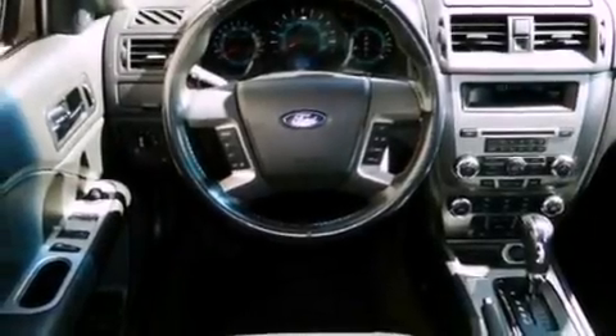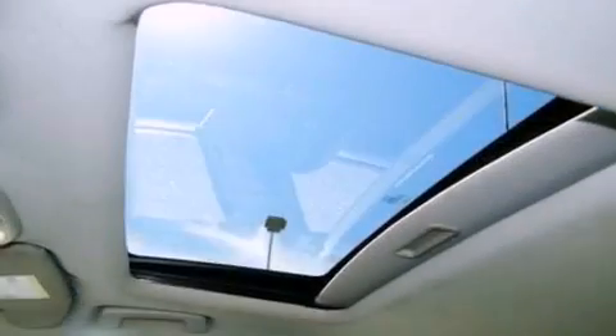Also included are a security system, privacy glass, dusk-sensing headlights, a keyless entry system, and this vehicle has fewer than 54,000 miles on the odometer.